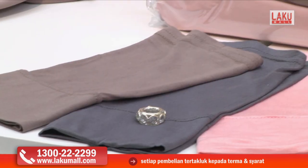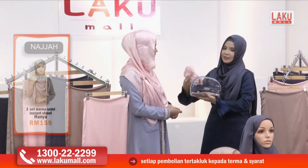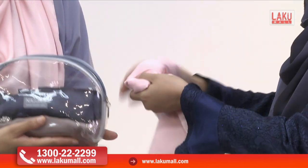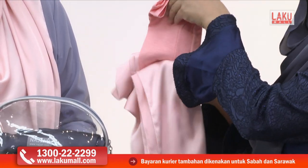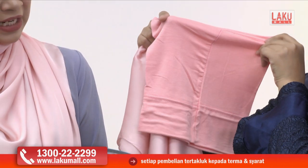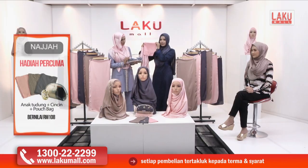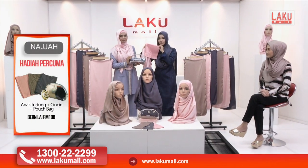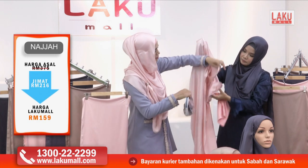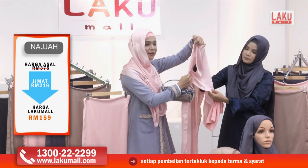Kita buka sikit untuk tunjukkan shawl kita — dia lipat cantik. Dan dalam ni kita dah sertakan inner dia. Inner yang sangat menarik, sangat selesa dipakai, tak panas dan melekap serta menutup rambut dengan sempurna. Ini ialah semi-instant shawl — kalau kita nampak di sini dah dijahit di tepi. Jadi tak perlu cermin pun sebenarnya.